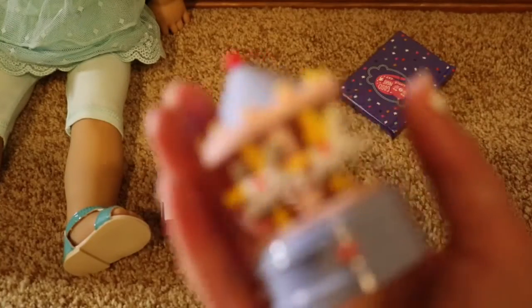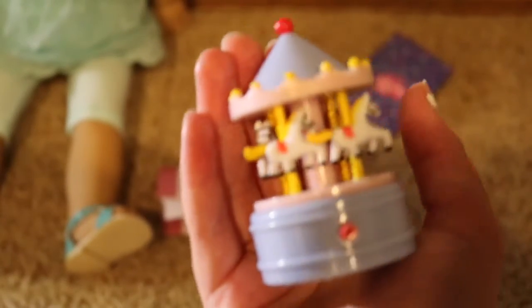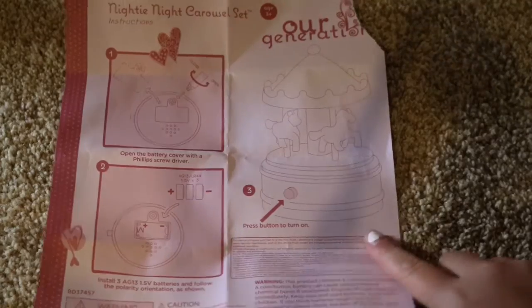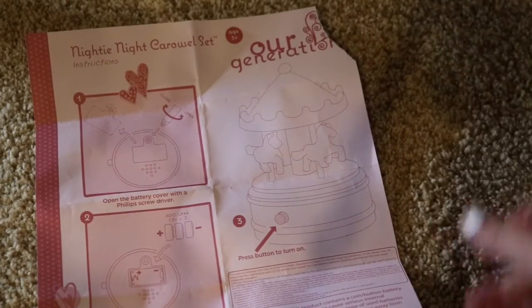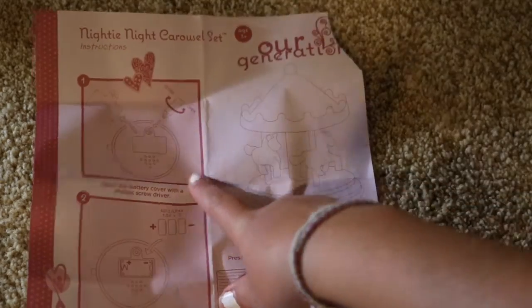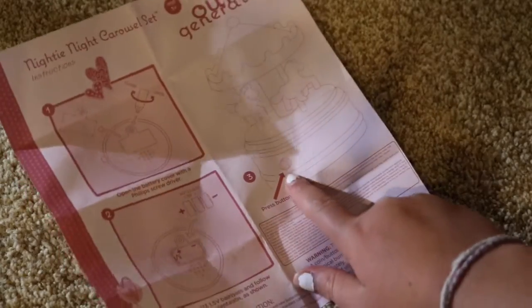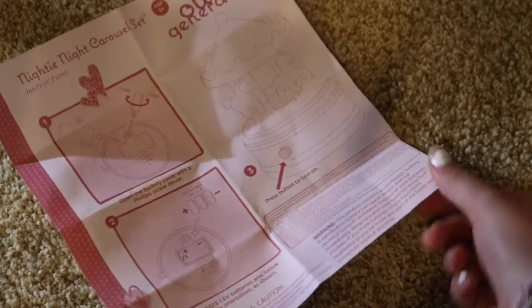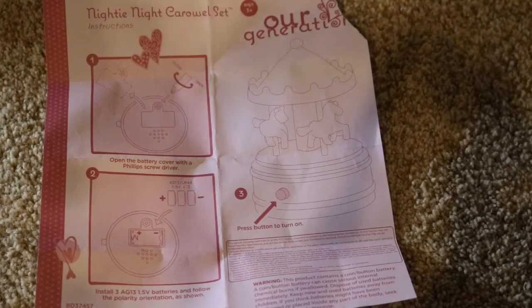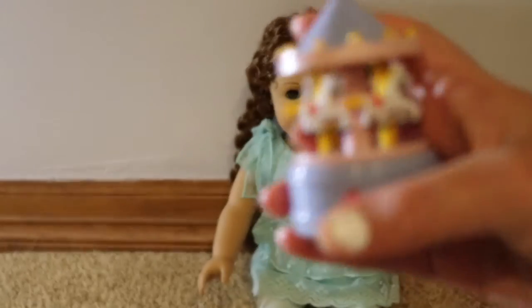I'm going to quickly read the instructions to show you what this carousel can do. The instructions show you how to open the battery case if the battery runs out, which batteries to use, and it says to press the red button on the carousel for it to play music. So here's the red button — let's press it.